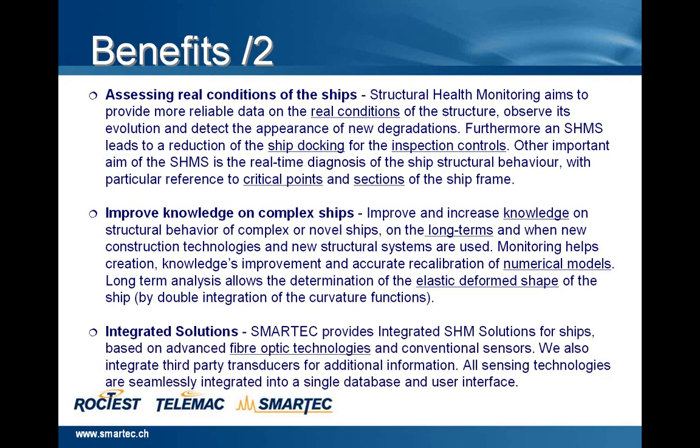And finally, integrated solution provided by SmartTech: a structural monitoring solution for ships based on advanced fiber optic technology and conventional sensors. We also integrate third party transducers for additional information, if needed, and all sensor technologies are seamlessly integrated into a single database and user interface.